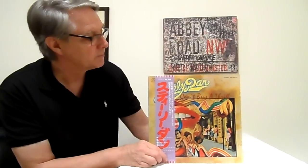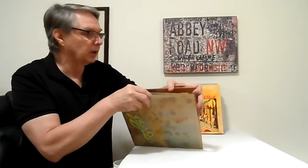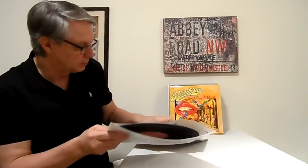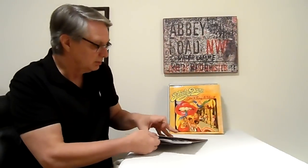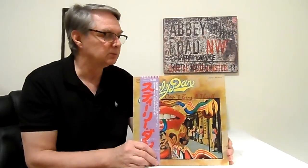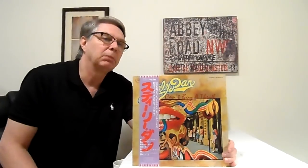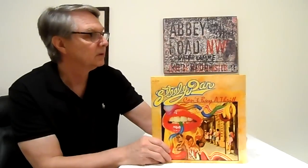'Can't Buy a Thrill' — their first LP from 1972 — and this is on the original pink Probe label out of Japan. I'm not sure how many people know about the pink Probe label, but that's the original label for Steely Dan out of the UK, and that's what the Japanese used. This is an original Japan press. Just look how nice it is — really great condition, and it sounds fantastic. It sounds better than the ABC record, the original Canadian press.